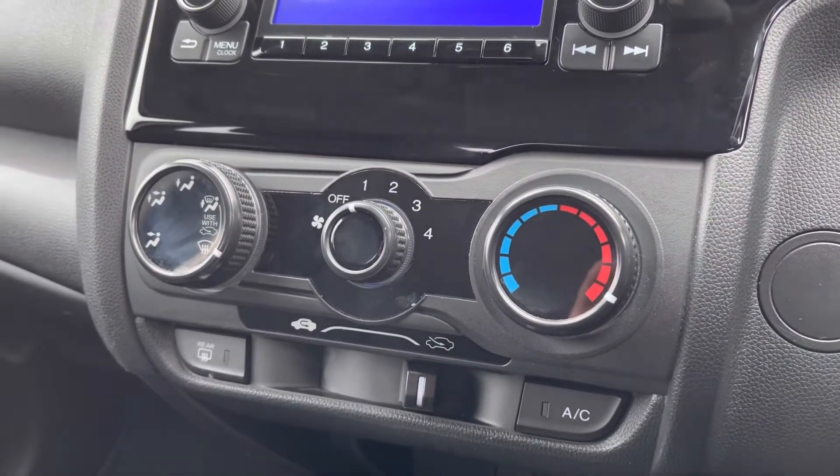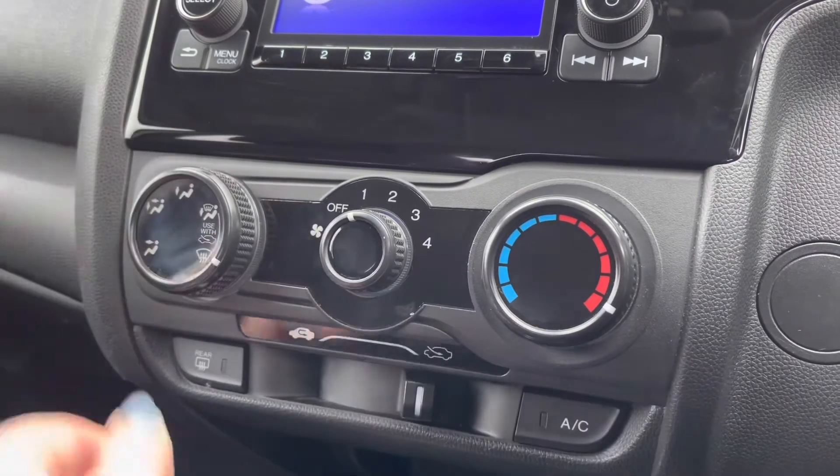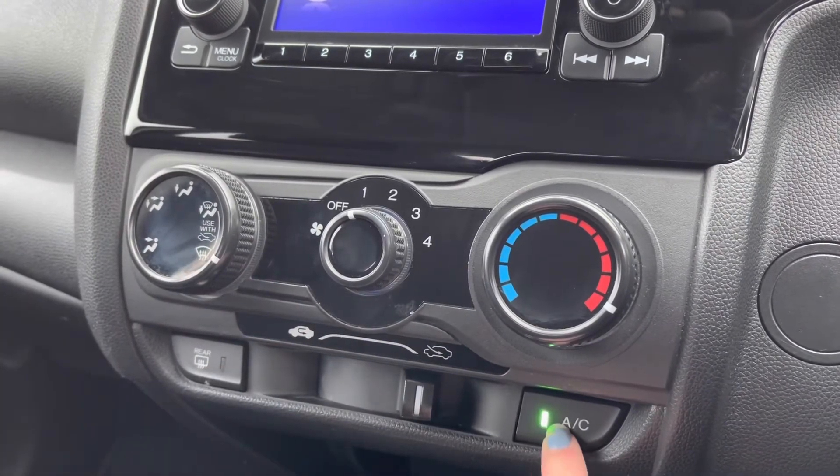Following this, you do have your traditional climate dials to alternate your temperature and direction flow throughout the vehicle, followed by your rear heated windscreen along with your air conditioning mode.